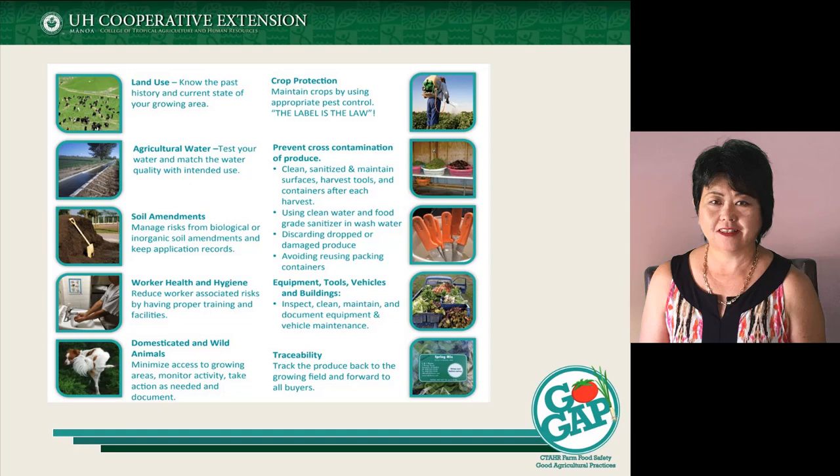These are some of the key areas we're looking at when we talk about good agricultural practices. Not so much land use, but when we talk about land use, we're looking at things going on in the surrounding area of your production — whether you're in an open field or an enclosed structure. There may be fewer issues with the surrounding environment in an enclosed structure, but that's one of the things to keep in mind.